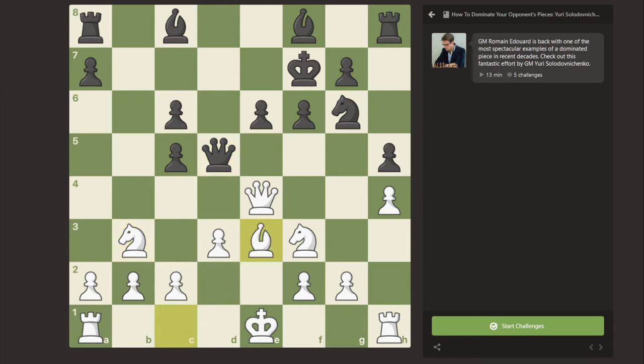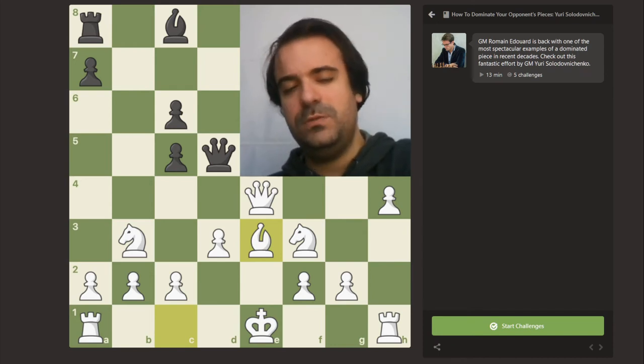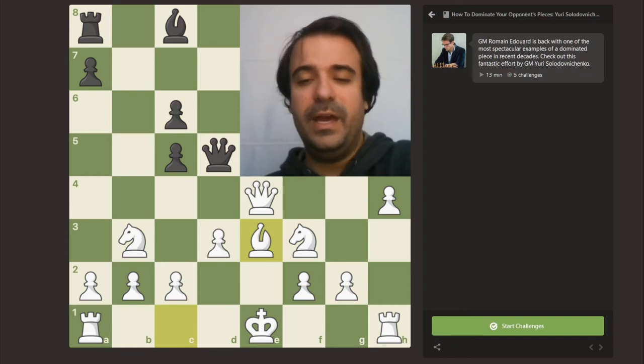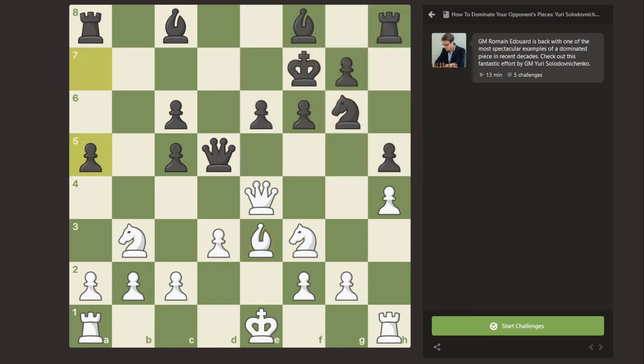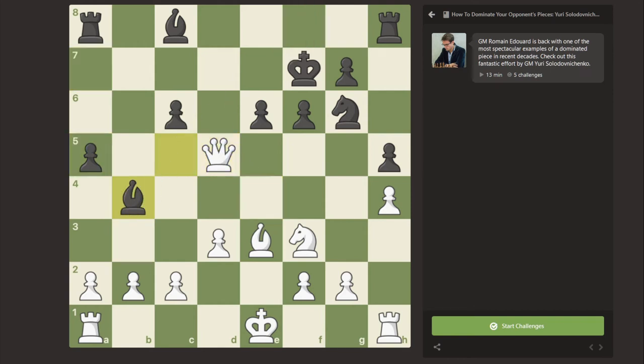So Nb3 is logical, Be3 follows, and here I think black made a mistake — he took on e4. First, that's against the spirit of the position since black should try to play as actively as possible, and it's simply a mistake because he ends up in a slightly worse endgame. I think a5, for example, would have been a great move. In case of Qd5 and Nc5, there would be tremendous compensation for the pawn with such a beautiful center and bishop pair. And Nc5 first would probably be even worse for white, because black would have an intermediary check, and after c3 that would be a fantastic position for black.